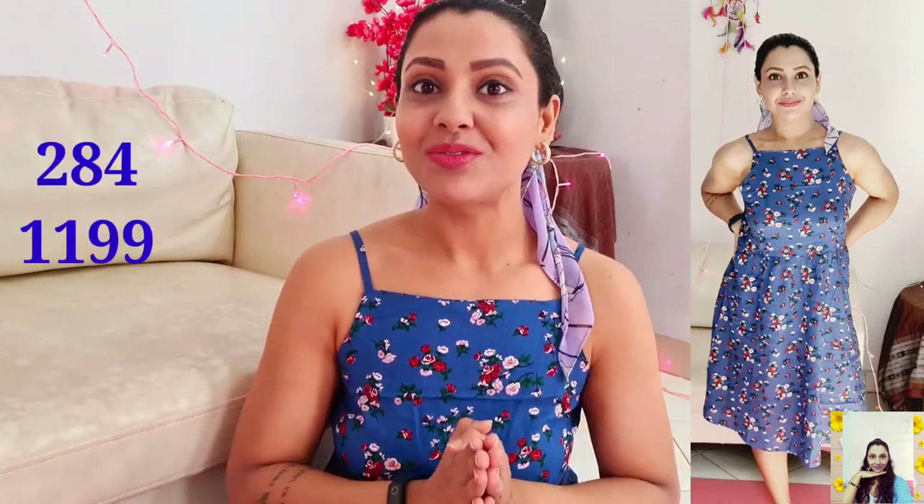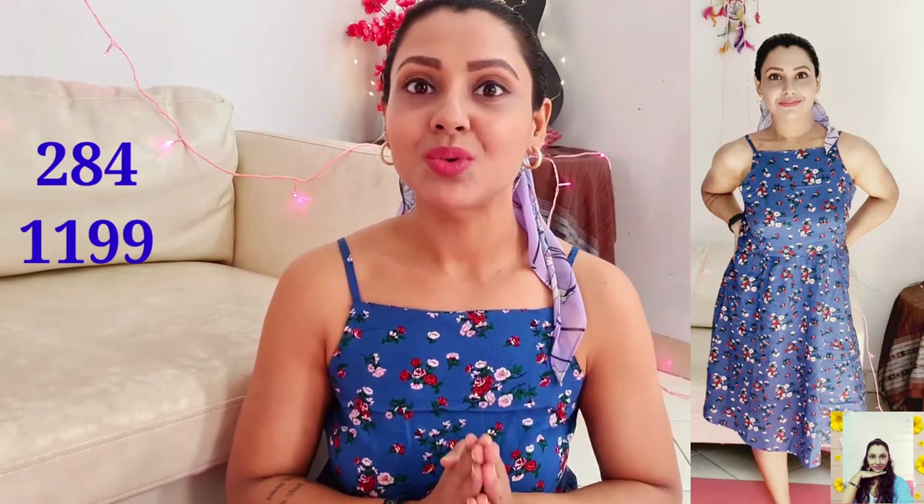The next dress is from Tokyo Togi, which I'm wearing right now. It's a blue A-line dress in a pretty floral print pattern and the fabric is really beautiful — it's viscose, so it has to be a comfortable one. It's a nice one for your summer wardrobe. Simply add a denim jacket over it and a pair of sneakers and you're ready. I grabbed this one at just ₹284 and the MRP is ₹1149.